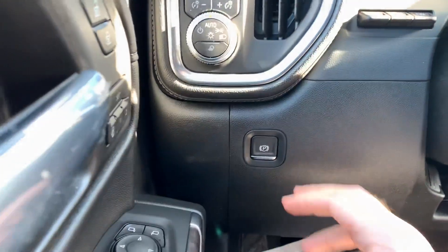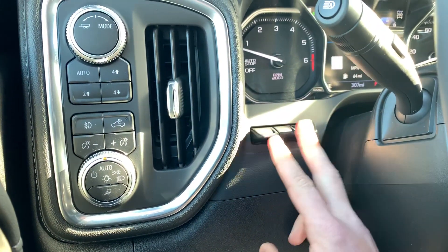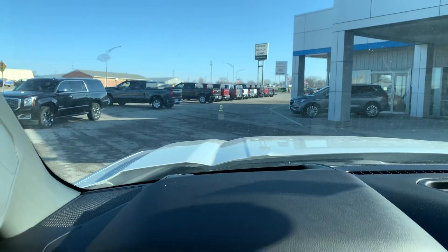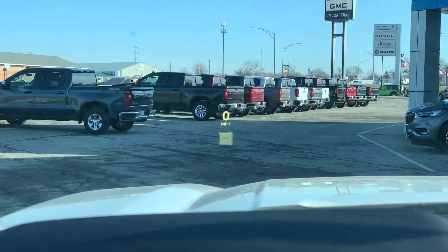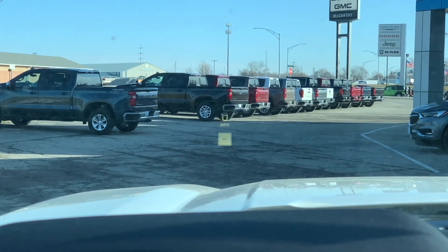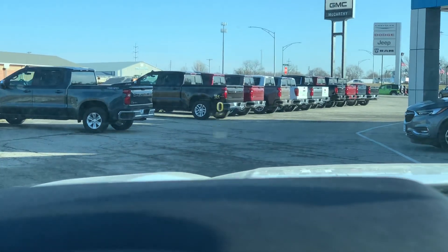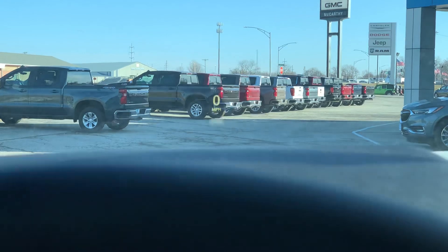Electric parking brake is just down here for you. Up to the right here you've got controls for your heads-up display. You can see on screen: adaptive cruise control is available — that's a new update for the 2020s. You have adaptive cruise control, a digital speedometer, as well as a speed limit indicator.